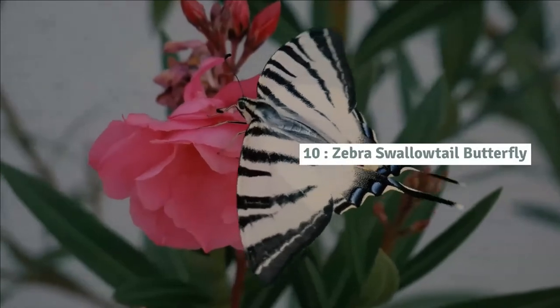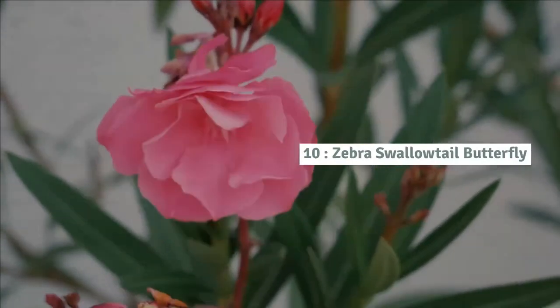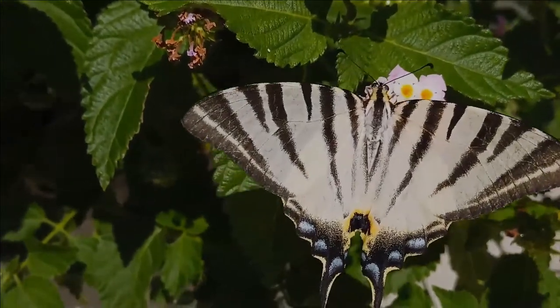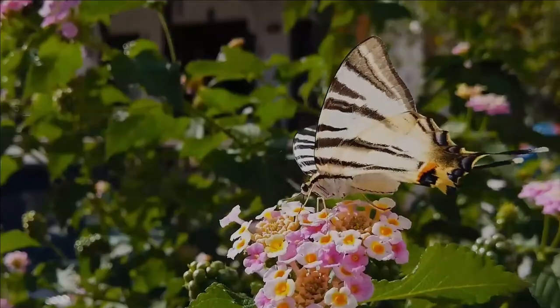Number 10: Zebra swallowtail butterfly. The zebra swallowtail is a butterfly with thick black stripes on its white wings. It lives in moist, low woodlands where its host plant, the pawpaw tree, grows.